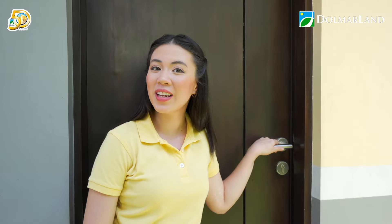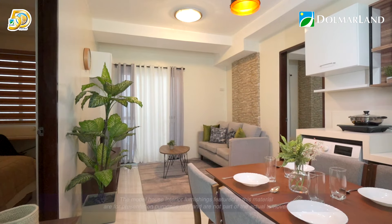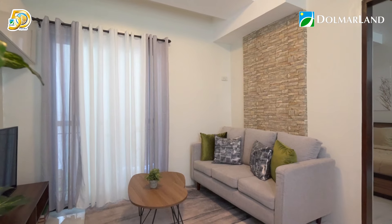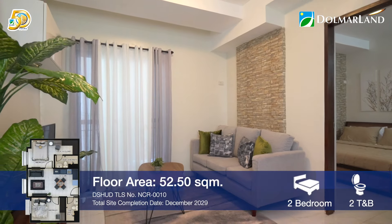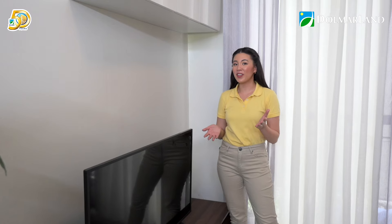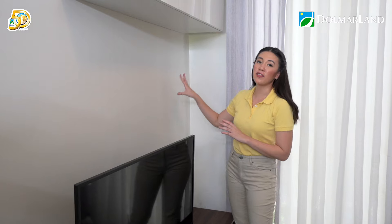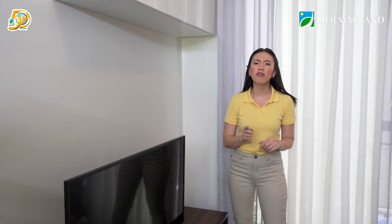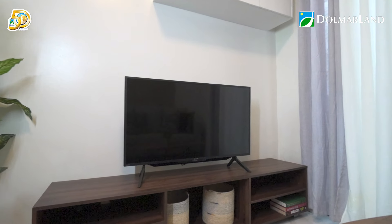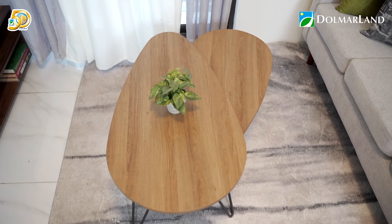Let's explore the two-bedroom unit of Cartagena. This two-bedroom unit is 52.5 square meters. This is an idea of what you can do with your living room — you can mount your TV on the wall for more space. If you love music, you can add your turntable and some speakers. And if you enjoy having friends and family over, this area is spacious enough for game nights.